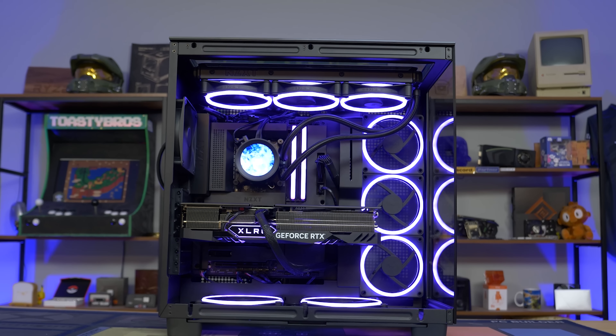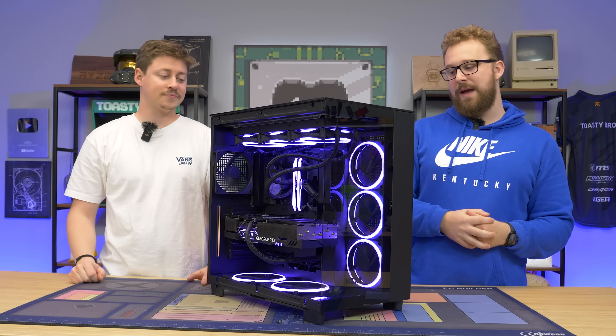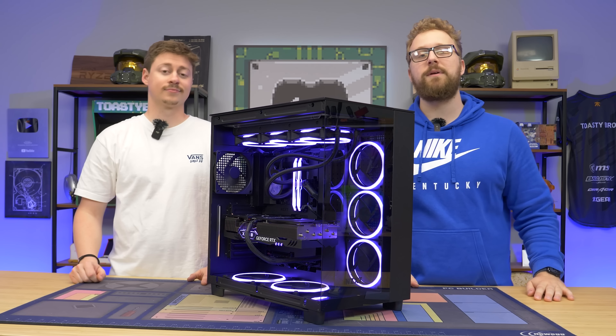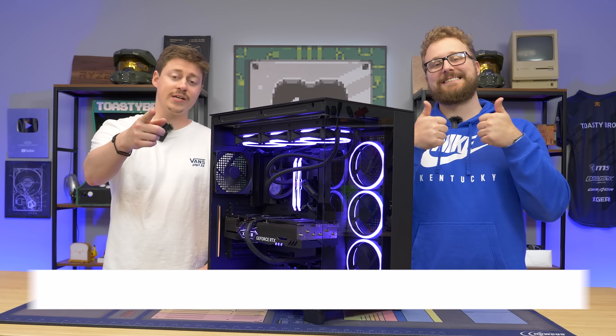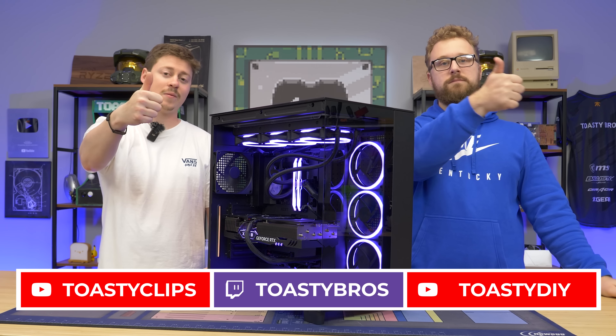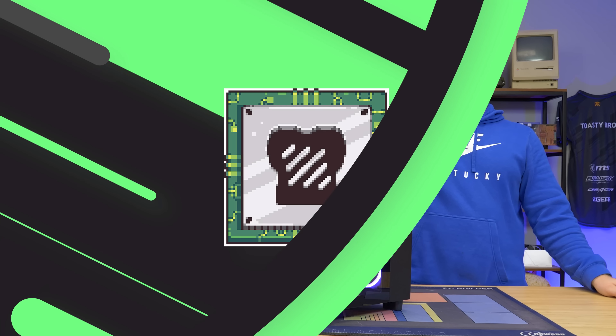The links are affiliates and help us out. Let us know what you like about this PC and if you have any questions or concerns about the configuration, drop them in the comments. As always, we hope you enjoyed today's video. Check out our other YouTube channels and twitch.tv/toastybros, and don't forget to like, comment, and subscribe. We'll see you in the next one.